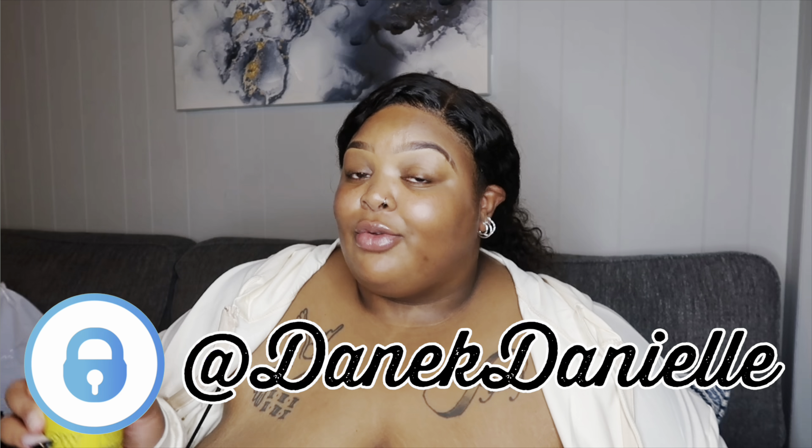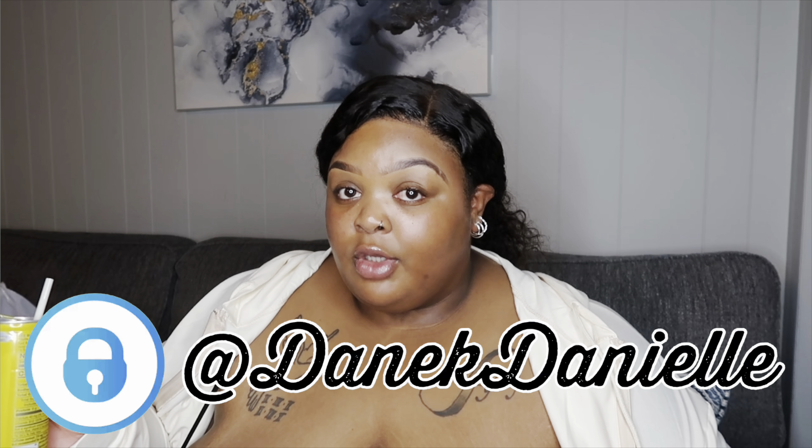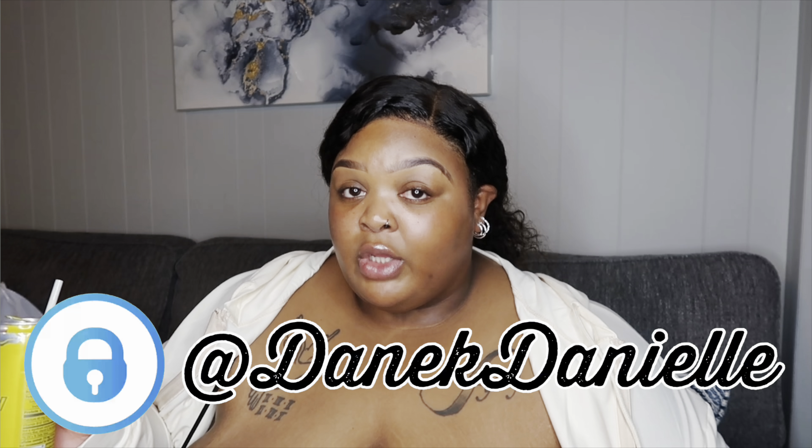All the lingerie I show in my videos are featured on my OnlyFans, so go subscribe — it's always $3 for your first month. Link is in the description. Go subscribe. I just got done shooting content for OnlyFans, so that's why I'm like nakey.